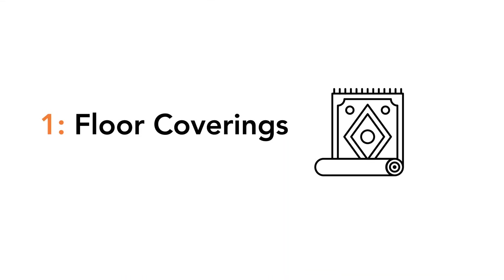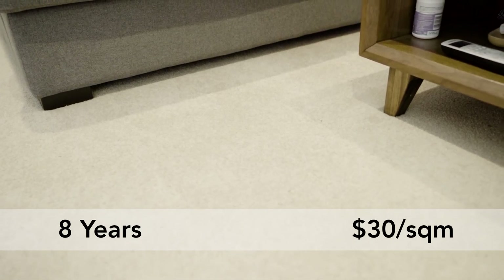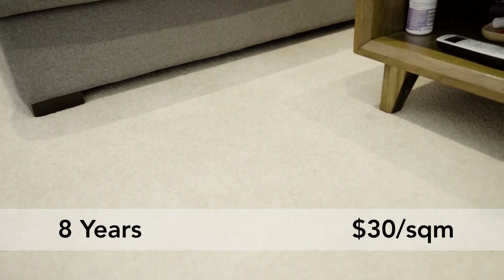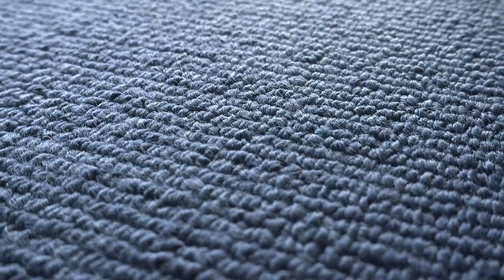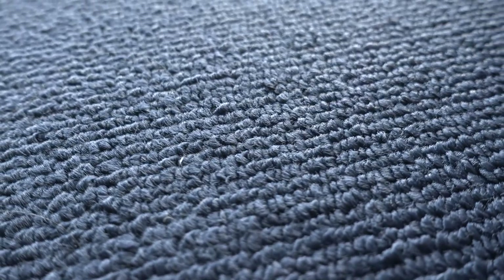And number one: floor coverings. Most often found in living spaces will be carpets, similar to this bedroom. These have an effective life of eight years and can be purchased from 35 dollars per square meter installed. Carpets sit in the middle when it comes to depreciable value compared against vinyl flooring and floating timber floor. Besides their insulating benefits, carpets also have the shortest effective life as provided by the ATO, and hence will depreciate faster than any other type of flooring.